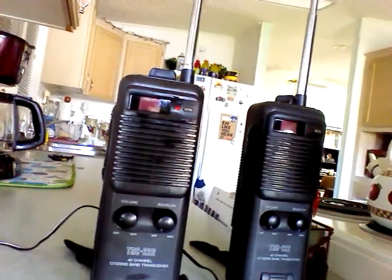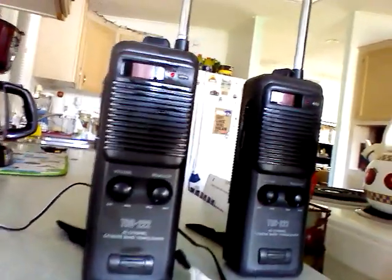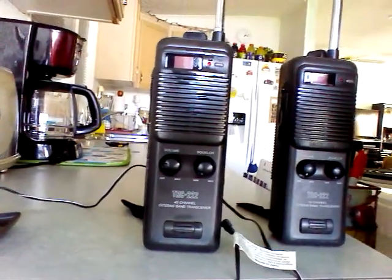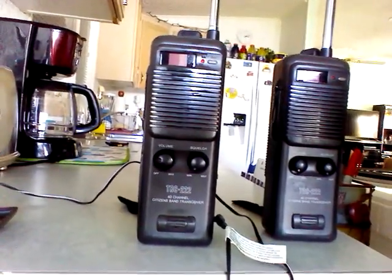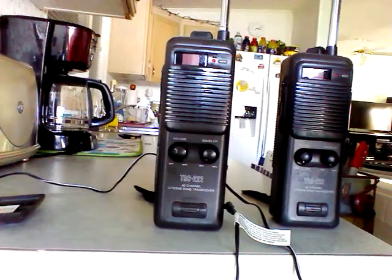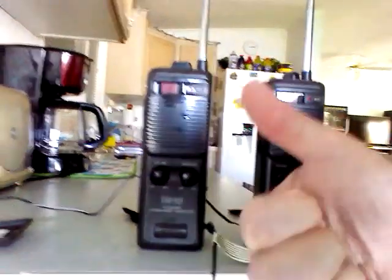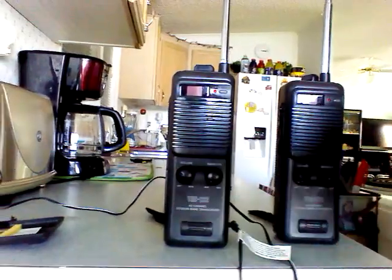That is a TRC-222 Radio Shack 40-channel CB walkie-talkie, a thrift store find over at the Habitat for Humanity in Volusia County, New Smyrna. Give us a thumbs up. Peace. 73s.